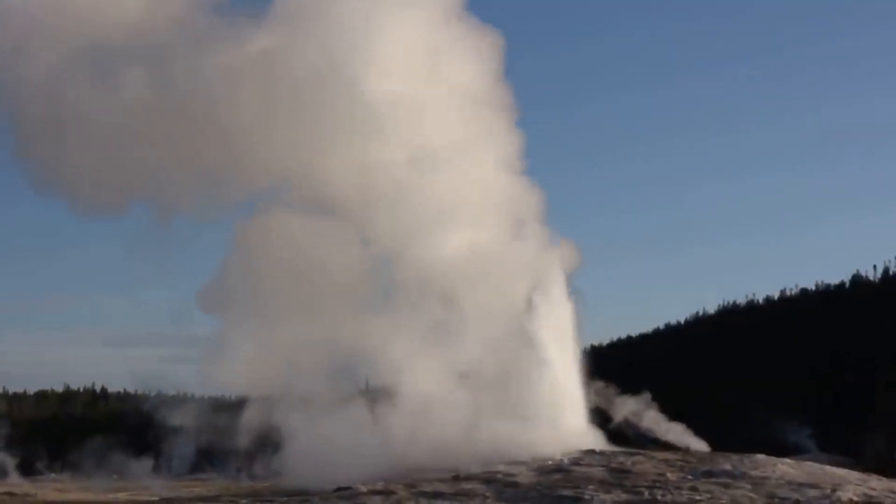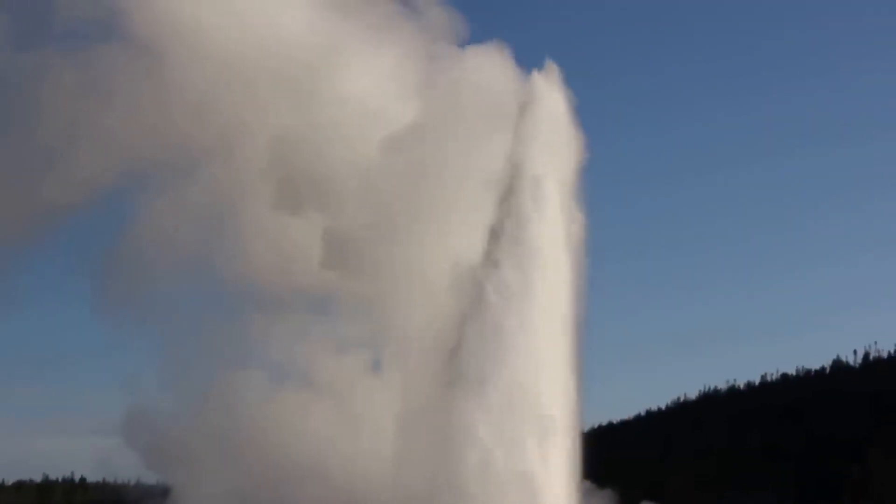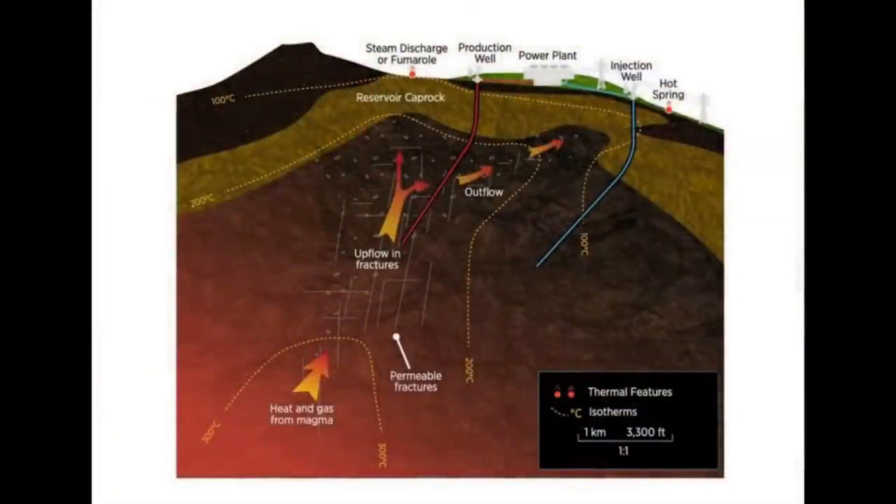Geothermal energy is already here and there are four main types. The first is the one we're most aware of, courtesy of Yellowstone and Old Faithful. It's where hot springs exist under pressure quite near the surface of the earth, blowing steam and hot water straight out of the ground. You see those in places like California and Iceland, but they're extremely rare — only those lucky few can heat their whole towns, like Iceland does.